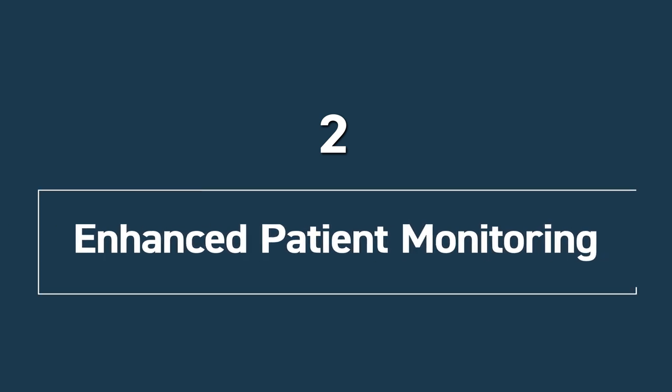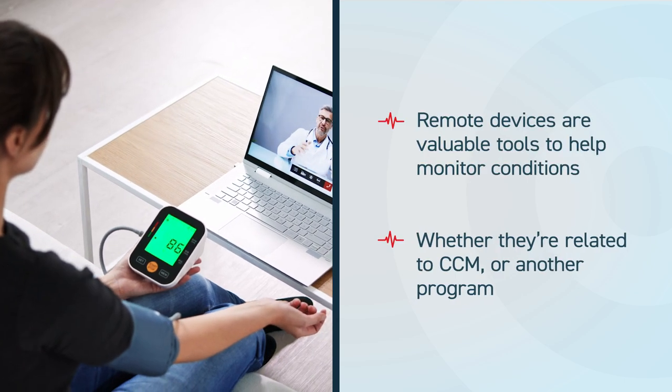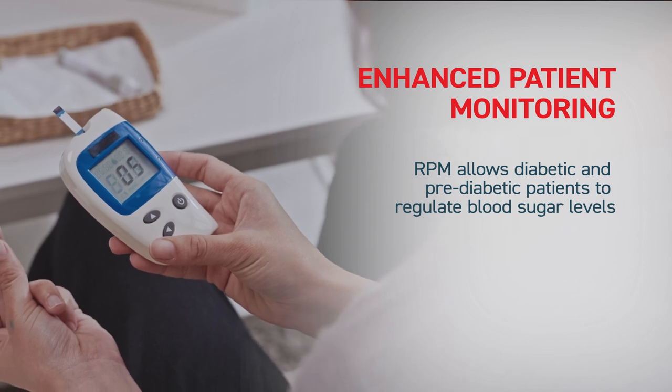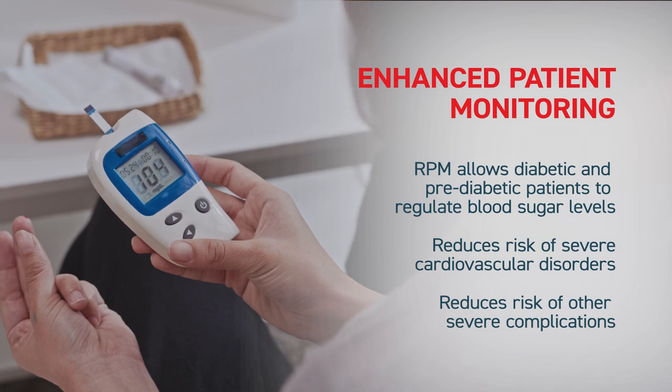Second is enhanced patient monitoring. RPM can provide real-time data about a patient's health status, ensuring that interventions are timely and based on current information. Remote devices are a valuable tool to help monitor conditions, whether they're related to CCM or another program. For example, continuous glucose monitoring is a crucial aspect of diabetes management, and RPM allows diabetic and pre-diabetic patients to keep their blood sugar levels — and consequently their risk of severe cardiovascular disorders and other severe complications — in check.